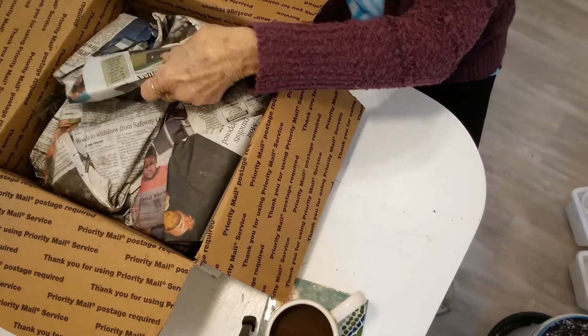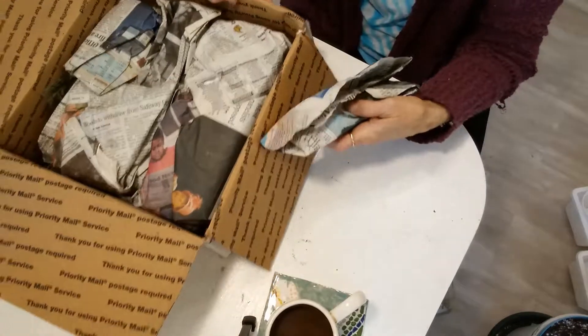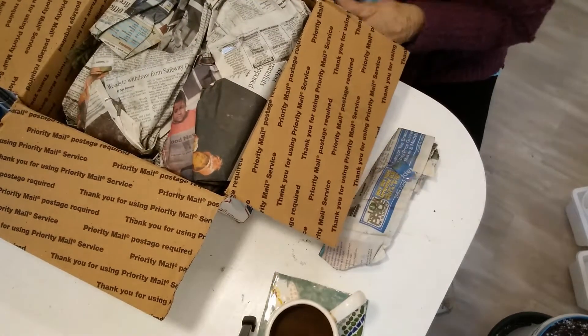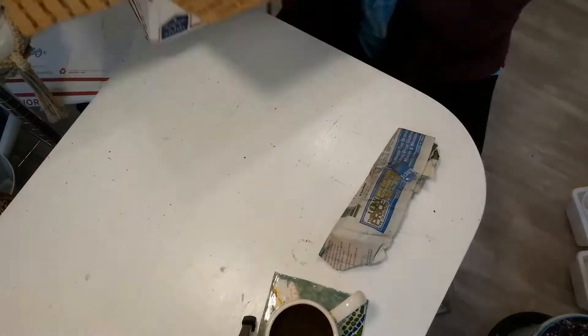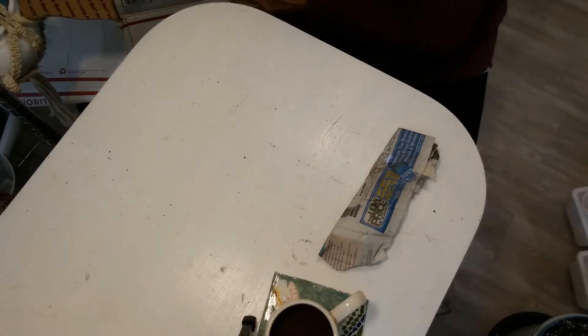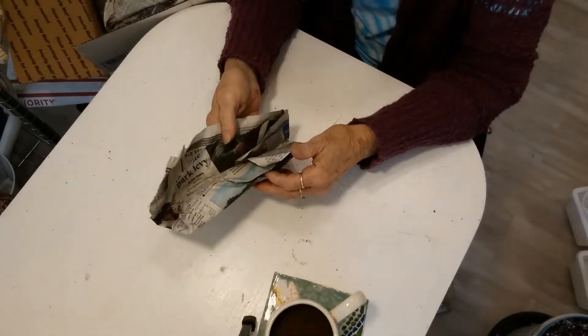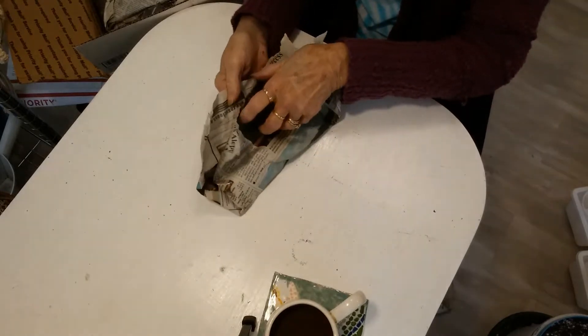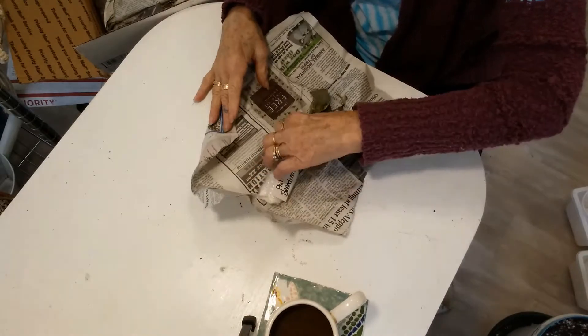Wow, she has sent me way more plants than I sent her. Let me set this - you can see how full this box is! I think I sent her four plants in a stupid water bottle that she wanted. So here's something here - I don't know what it is.